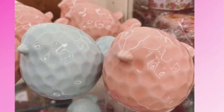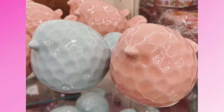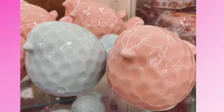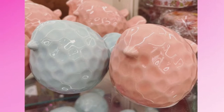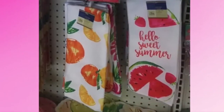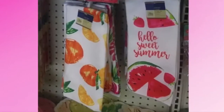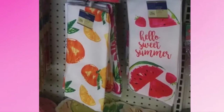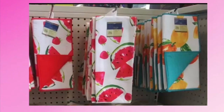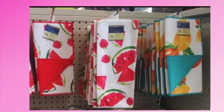I love these little birds — they're so cute. I like the teal one, and they didn't have very many teal ones, so that must be a really popular color. They also had some kitchen towels. I like the 'Hello Sweet Summer' one with the watermelon and strawberries, and they also had some with mangoes and peaches.